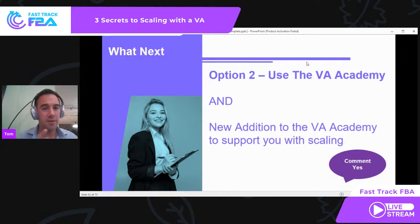In addition to the VA Academy, we've got a new addition to support you in scaling your business. One of the big things we've seen is that some of our clients have not just hired one VA — they've come back multiple times and hired five VAs. That's an entire team. One of them has gone from 30K to over 100K. The big thing is the journey from hiring your first VA to six figures a month. So we've created a new addition to the VA Academy to support all our clients with scaling.